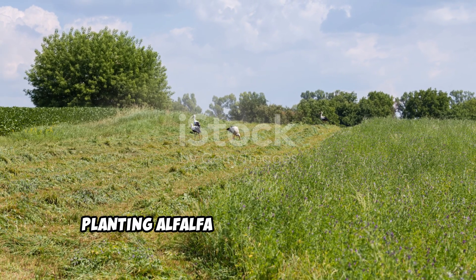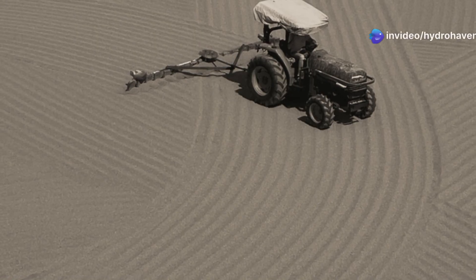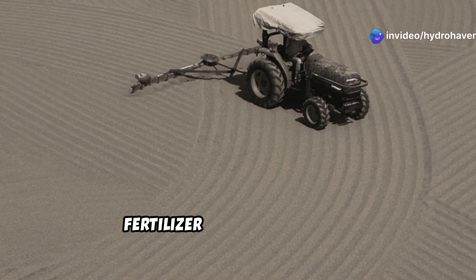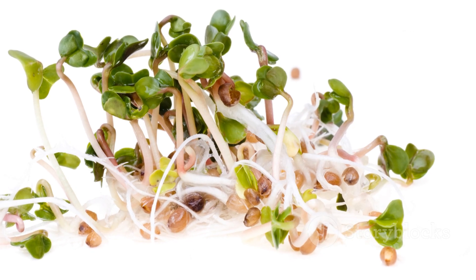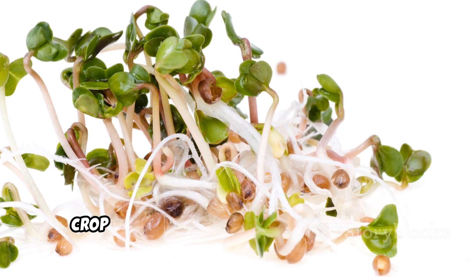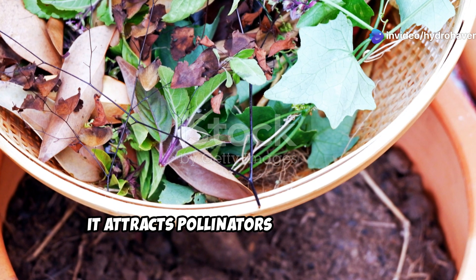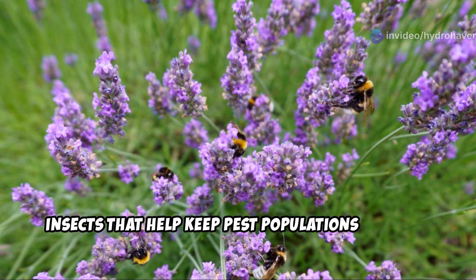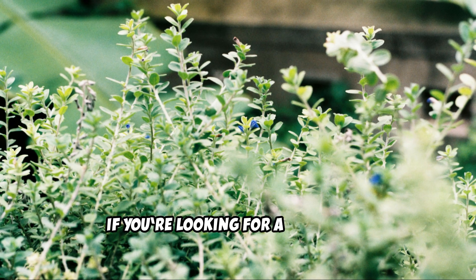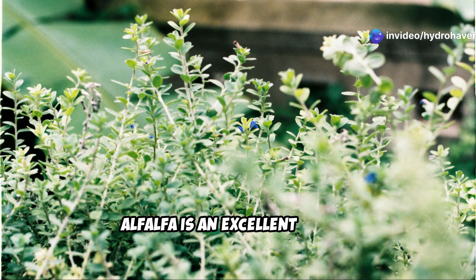If you have poor, depleted ground, planting alfalfa can make a significant difference over time. Not only does it improve soil structure, but it also serves as a natural fertilizer when tilled under. Many gardeners grow alfalfa as a mulch crop or compost ingredient because of its high nitrogen content. Additionally, it attracts pollinators and beneficial insects that help keep pest populations in check. If you're looking for a long-term solution to revitalizing your soil, alfalfa is an excellent choice.